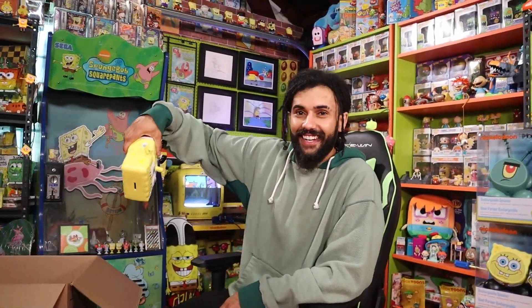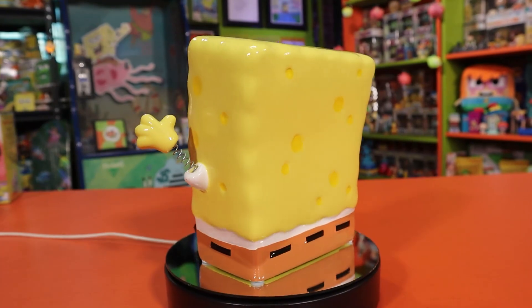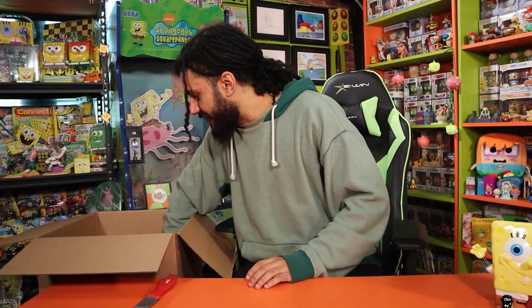If you guys have one and want to get rid of it for less than $600, let me know. We got the SpongeBob figure — great to add to the collection — and he's got a little bottom hole for us to get his coins out of his butt.